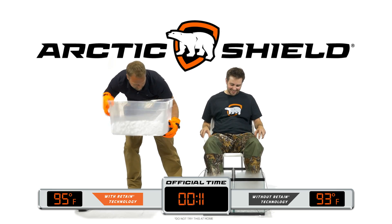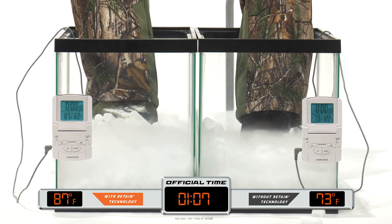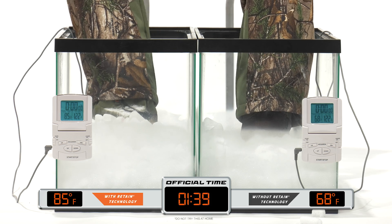Arctic Shield's boot insulators with Retain are windproof, water-resistant, lightweight, packable, and are designed to lock heat in.